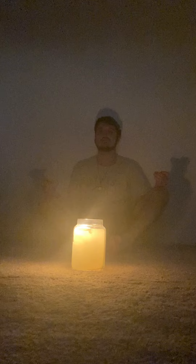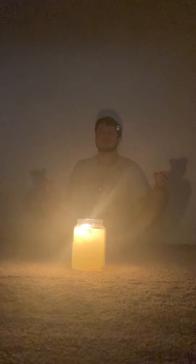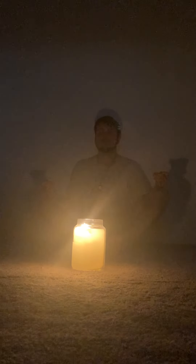So just find yourself a comfortable position. You may sit up straight or lie down — whichever works best for you. And when you are ready, you may gently close your eyes.